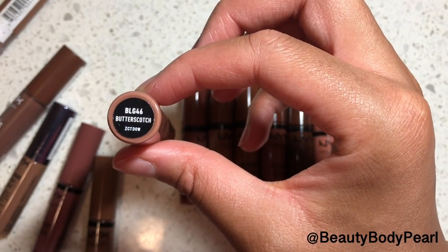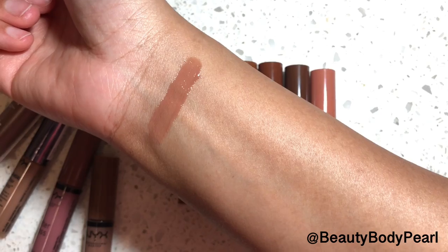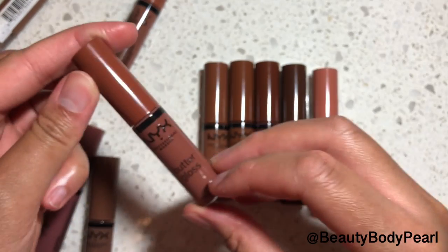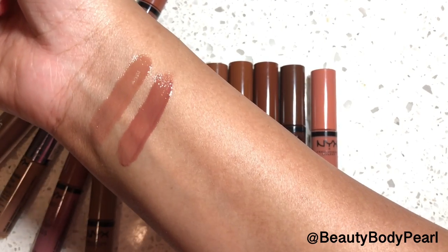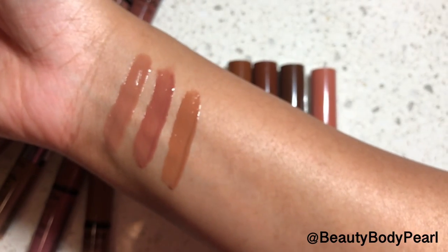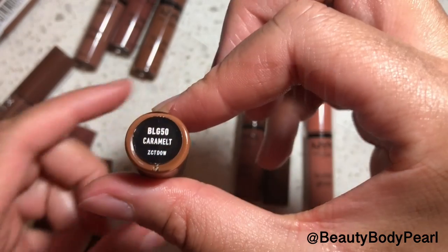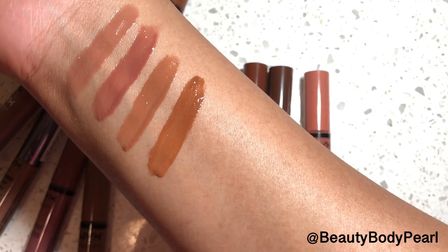The first new shade I have here is Butterscotch — as you can see from the swatch, it's a very peachy shade. The next shade is Toffee, which seems to be kind of a rose-ish nude with some rose undertones. Now I have Fudge Me, which seems to be a tan brown.